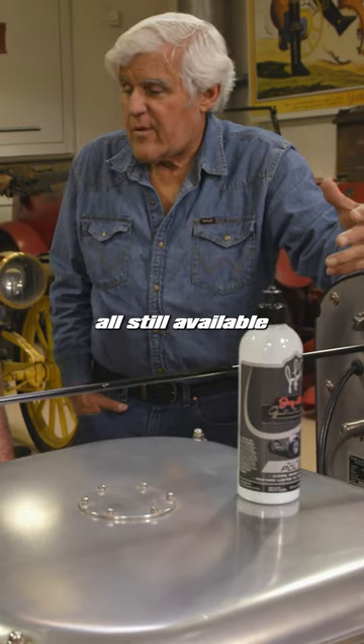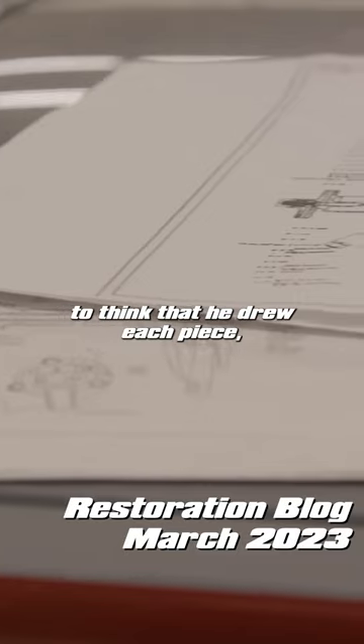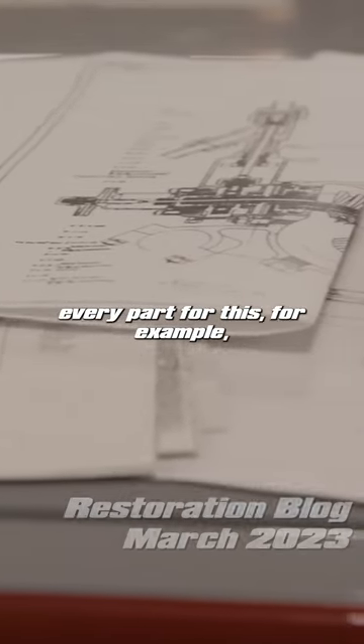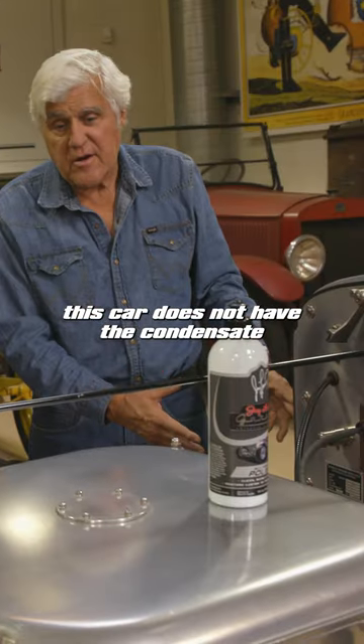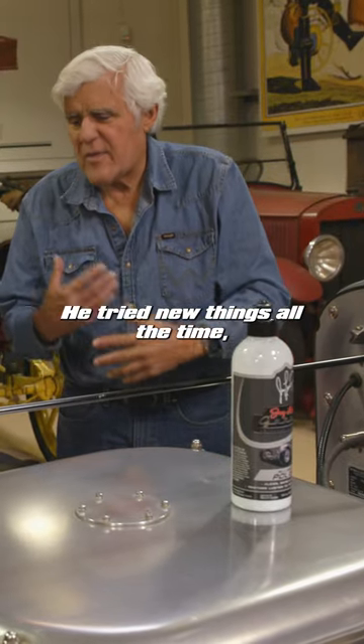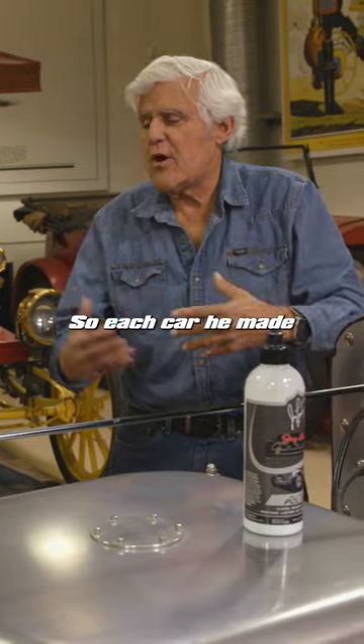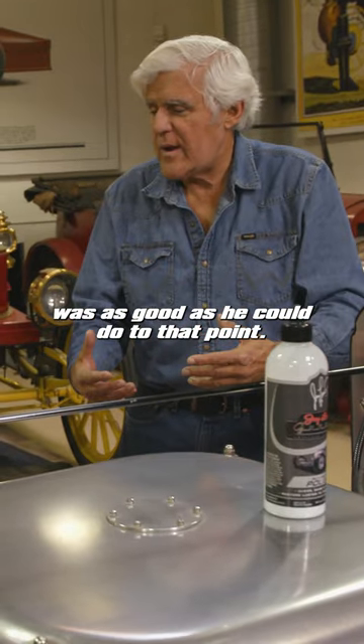Abner Doble's drawings are all still available. To think that he drew each piece, every part for this. For example, this car does not have the condensate pumps. Each car was different — he tried new things all the time, so he could never get it perfect. So each car he made was as good as he could do to that point.